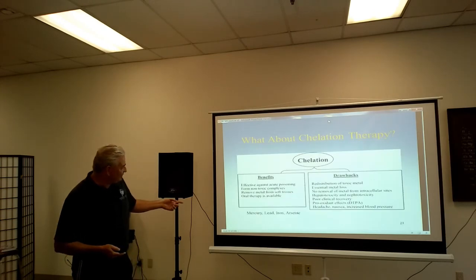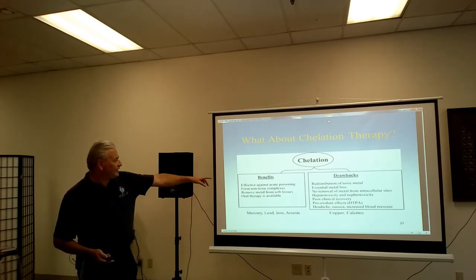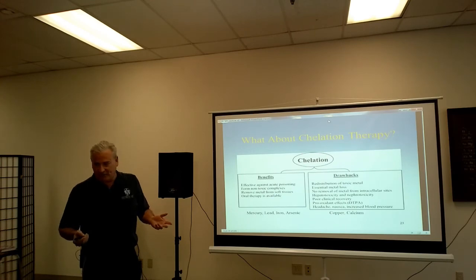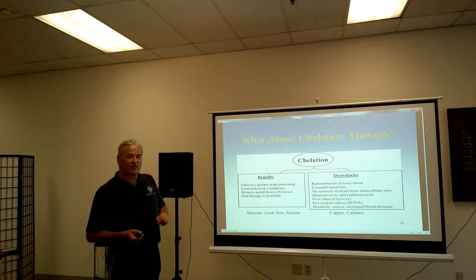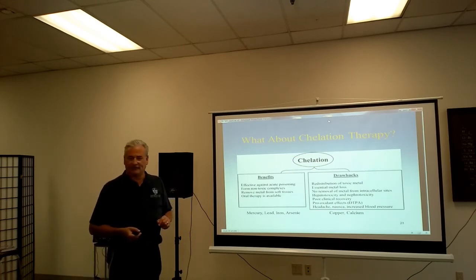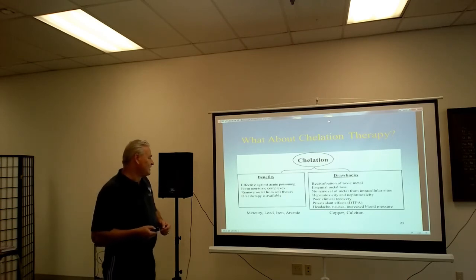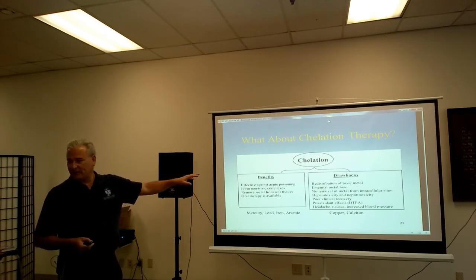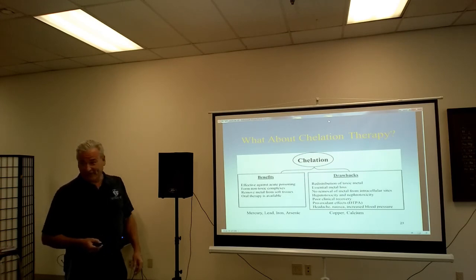The types of metals that chelate well are mercury, lead, iron, and arsenic. The drawbacks include redistribution of the toxic metal, basically because there's no exit strategy provided. There's also essential metal loss — copper and calcium — so you're actually losing good metals as well as the bad. There's no removal of metal from intracellular sites, meaning inside the fat cell. So really, there's nothing getting inside the fat that medical science has to offer. There's also hepatotoxicity and nephrotoxicity — the liver and kidneys are beaten up by this whole process. And unfortunately there's poor clinical recovery with chelation therapy.